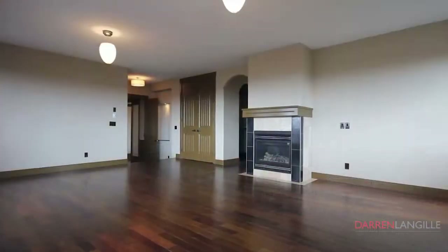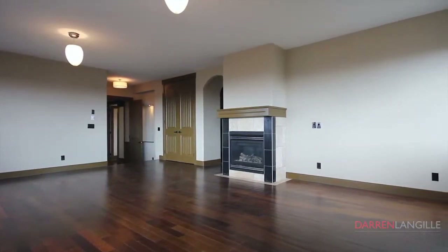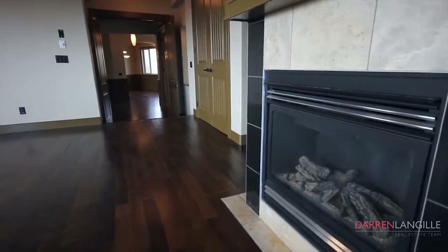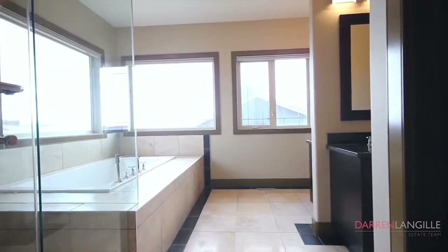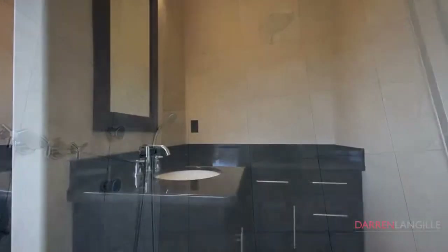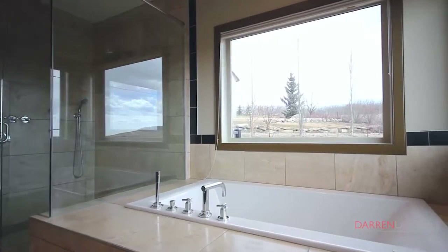Enter the south wing of the home which includes an office fit for any executive and the 700 square foot master retreat with beautiful gas fireplace and an incredible ensuite with oversized tile shower with body jets and dual shower heads, dual vanity stations and a deep soaker air bubble tub with views to the southern foothills.